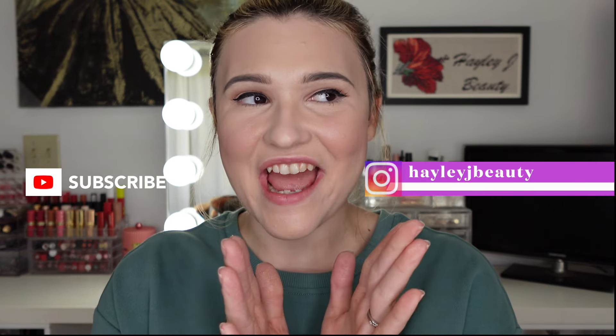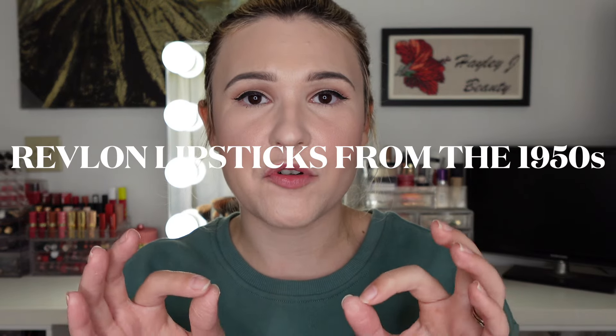Hi everyone, welcome back to my channel. I'm Haley. Today I'm really excited because we're doing something a little bit different for my channel. We're gonna be swatching lipsticks, which is very normal for my channel, but I have been on the hunt for some original Revlon Super Lustrous lipstick shades. I did some research a while back on some of the oldest lipstick shades that are still available, and Revlon has, it seems like, the most. I found one at one store on the island, got one on Amazon, and found three more at a different store, so it just seems like they're becoming harder and harder to find. But I did find five of them and I'm really excited.